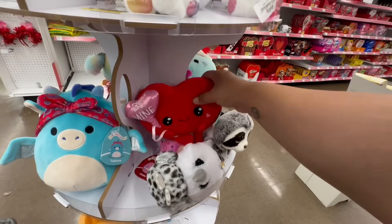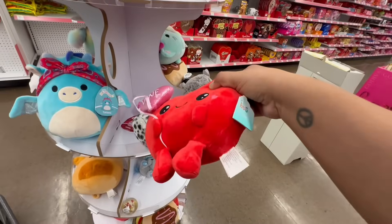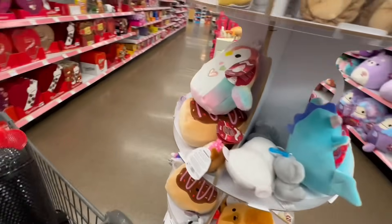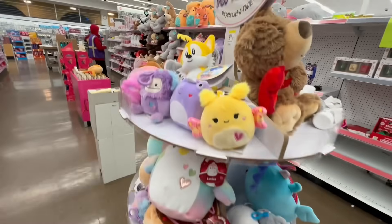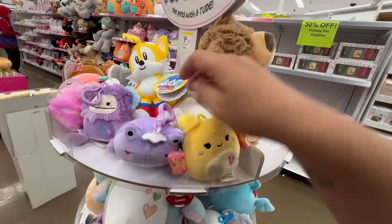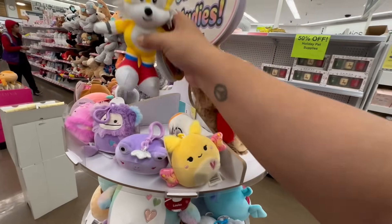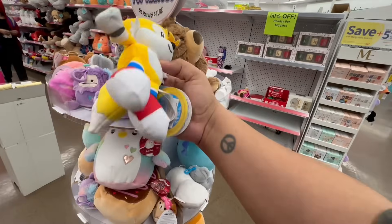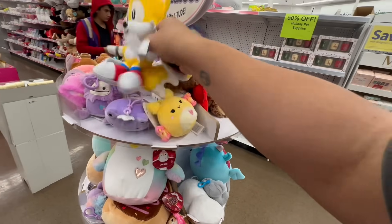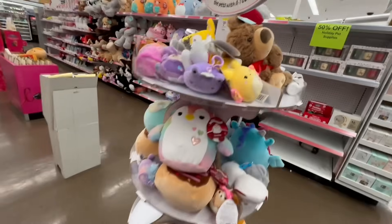There's more over here — this one says 'Be Mine.' These are the little Squishmallows, and they have a whole bunch. Look at all these cute little Squishmallows — they even have Sonic's friend Tails. So cute.